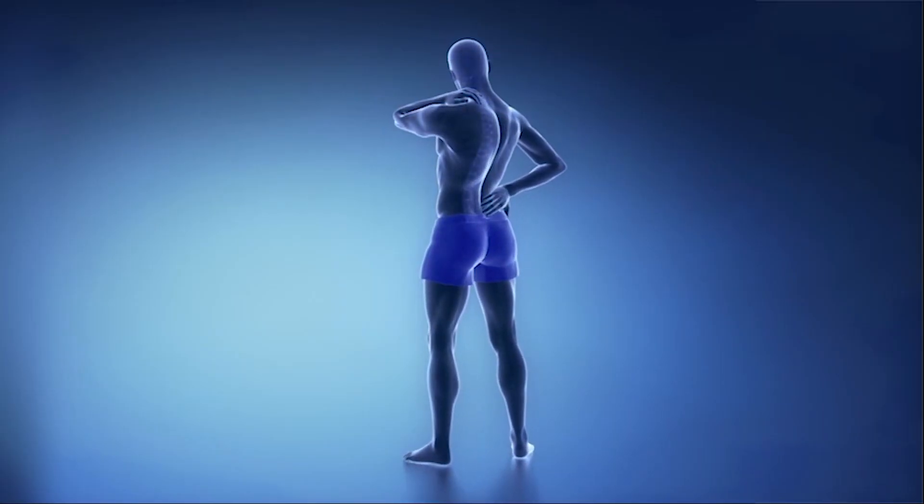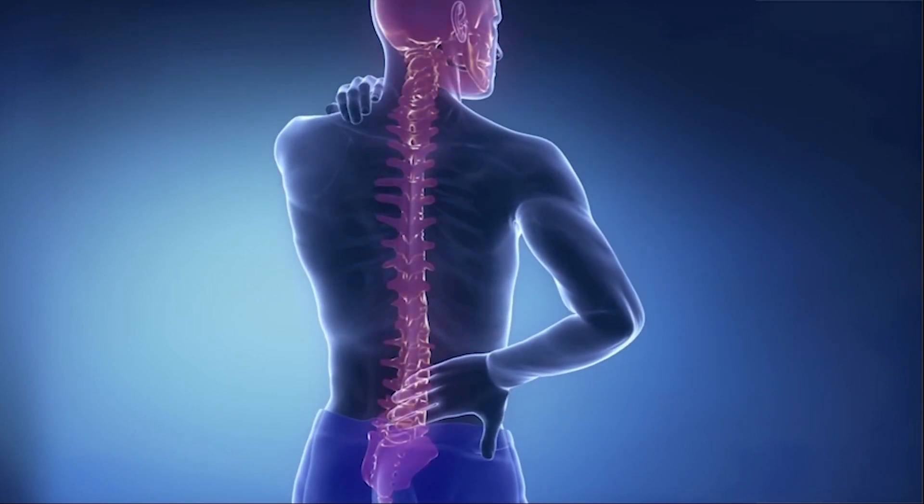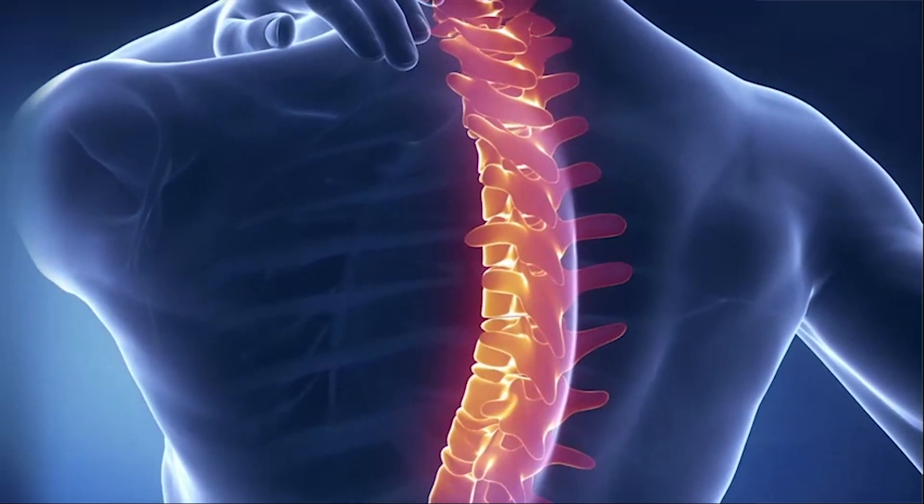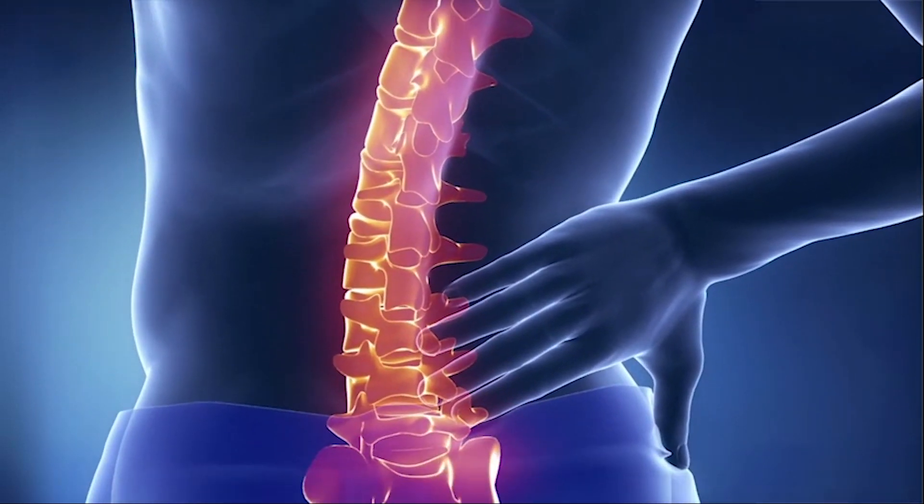Your spine is made up of vertebrae stacked one on top of another with discs in between. The facet joints are on the back part of your spine, from your neck down to your pelvis.